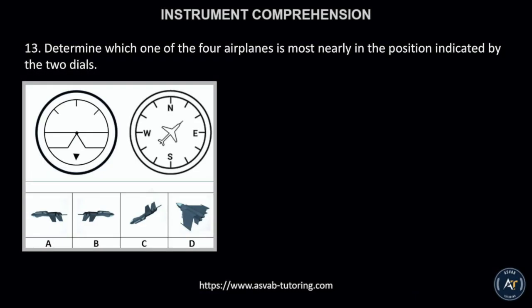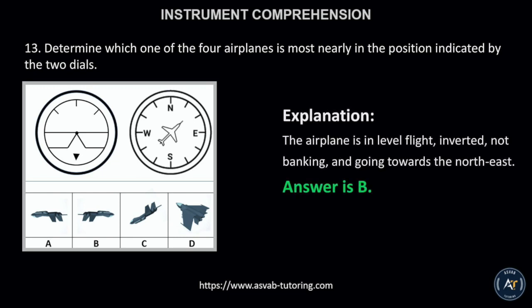Number 13. Determine which one of the four airplanes is most nearly in the position indicated by the two dials. This is because the airplane is in level flight, inverted, not banking, and going towards the northeast.